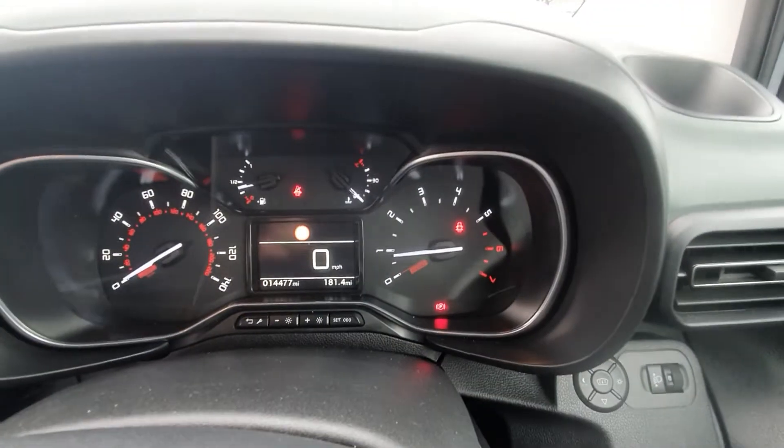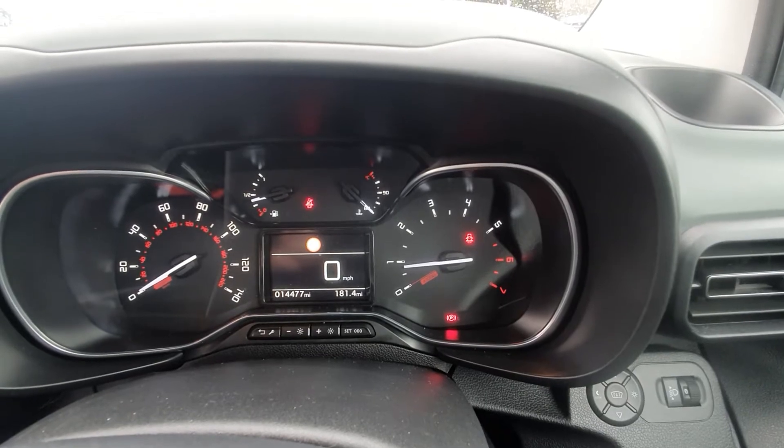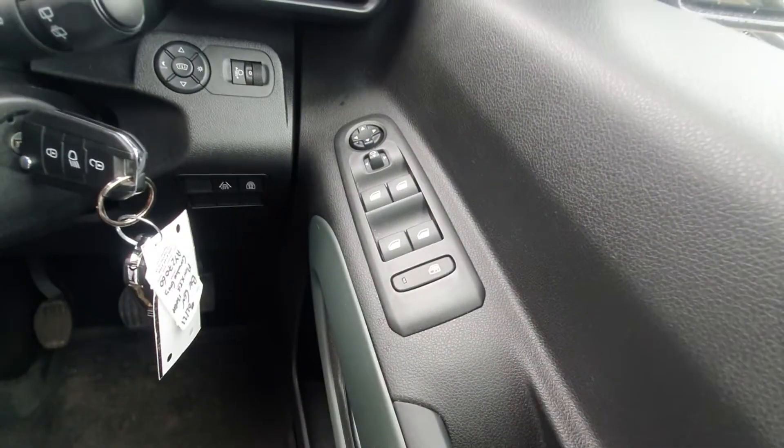Driver's side — you have your digital speedometer in the front and your electronic windows on the side.